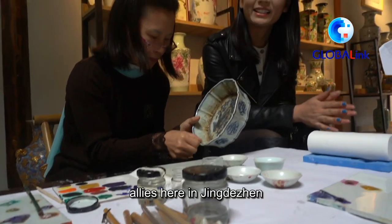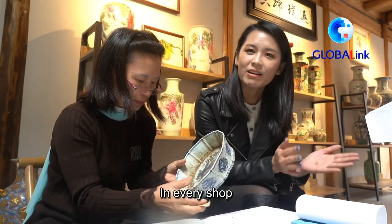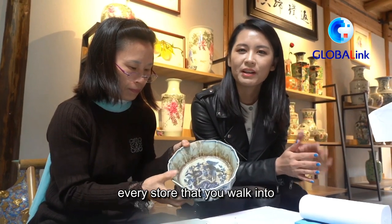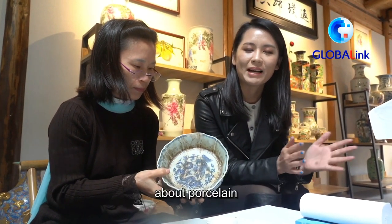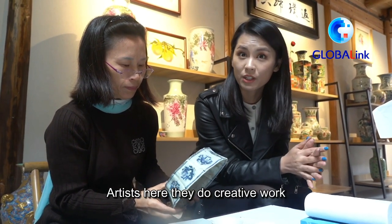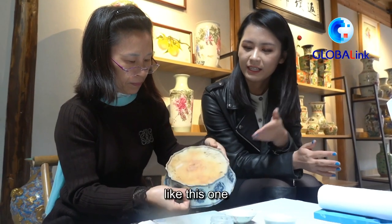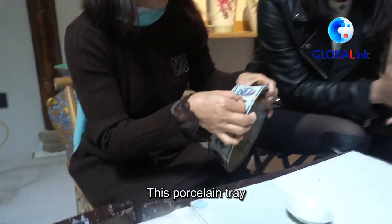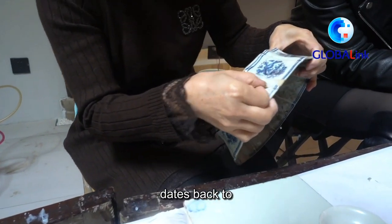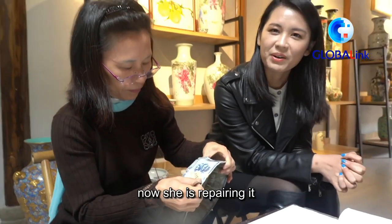These ancient alleys here in Jingdezhen are not only for sightseeing. In every shop, every store that you walk into, you can find something about porcelain. Artists here do creative work like painting, and some are doing repair work — this porcelain tray dates back to the Ming Dynasty, hundreds of years ago, and she is repairing it now.